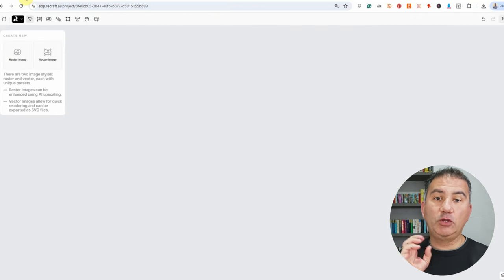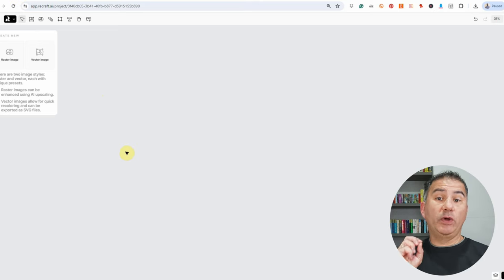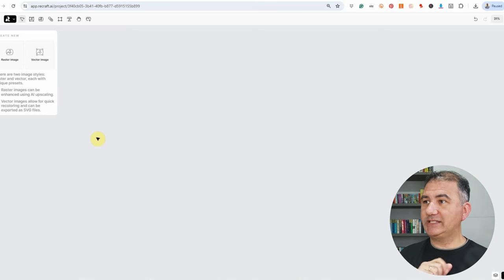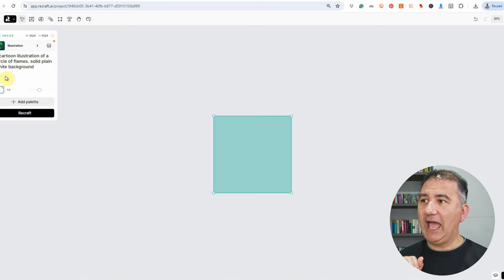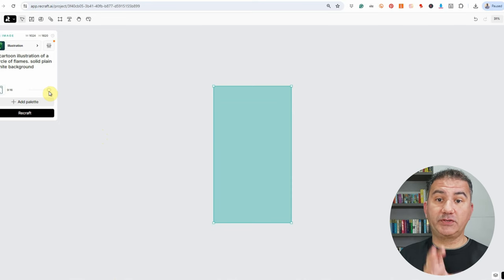So I headed over to Recraft to compose my design. Today I'm doing something a little different — instead of asking Recraft to compose the whole design with the text, I wanted to get my fingers wet in the concept of putting together different components. I was going to ask Recraft to compose the different components I had in mind. I also wanted to put Recraft to the test with respect to its level of detail, so I clicked on raster image and changed the configuration to 9:16.